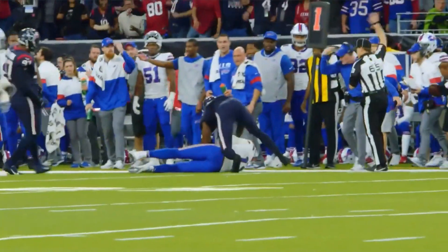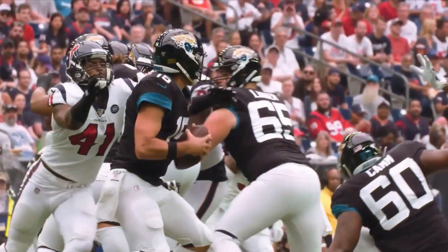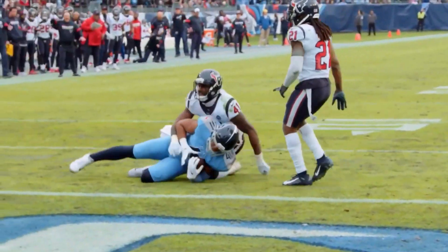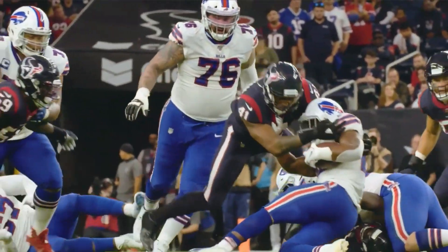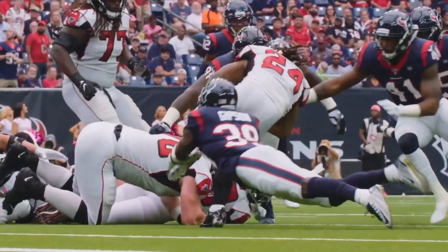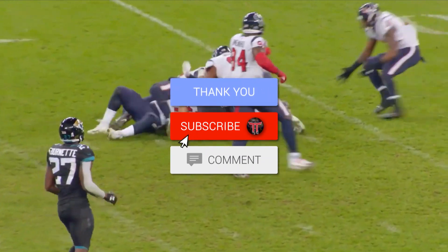Cunningham has been an absolute beast for us. In his last season he put up a ridiculous 142 tackles, seven tackles for loss, two sacks, and two pass breakups. In my opinion he's grown into the best linebacker in the AFC, and I've got the film to back it up. He's an elite athlete for the position — the sideline-to-sideline speed is ridiculous. He's gotten really good at dealing with blocks and putting himself in a good position to make a tackle.